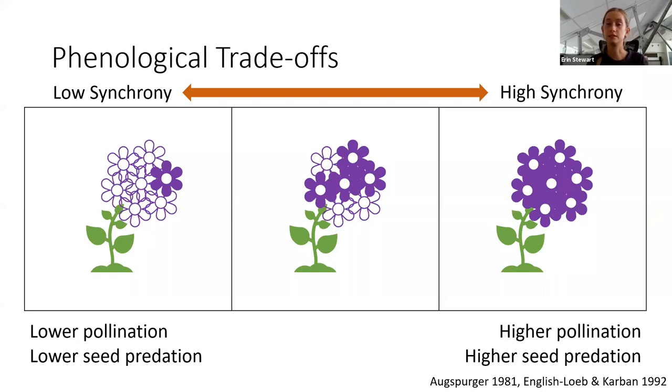One of these factors is seed predation. Just as pollinators might be attracted to larger and more synchronous flowering displays, seed predators might also be attracted to these traits. Therefore, a plant flowering very synchronously might experience higher rates of pollination but also higher rates of seed predation, whereas a plant flowering asynchronously might have lower rates of pollination but also lower rates of seed predation. You can see from this how different levels of pollination and seed predation might select for a variety of levels of flowering synchrony.